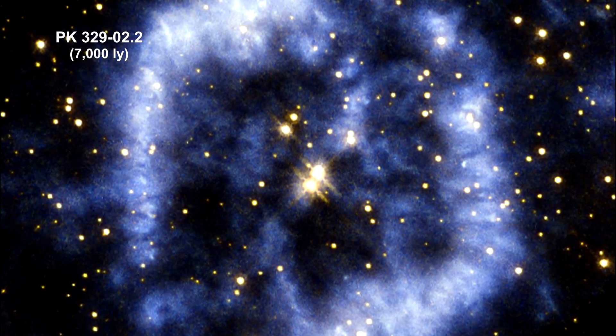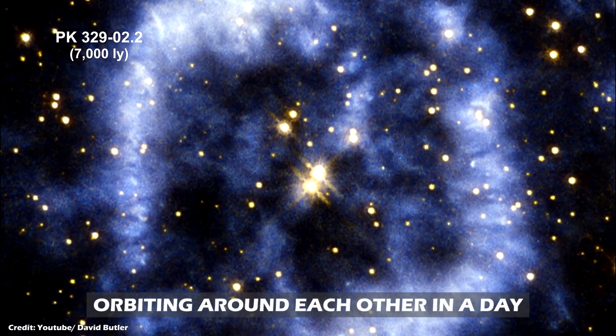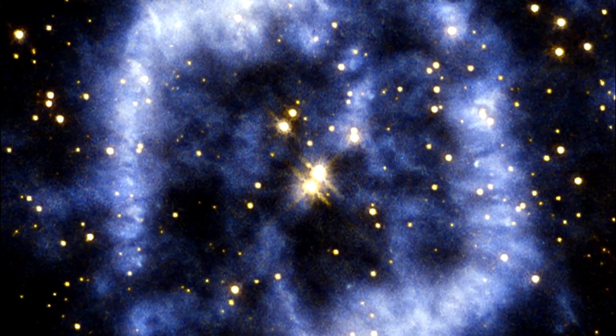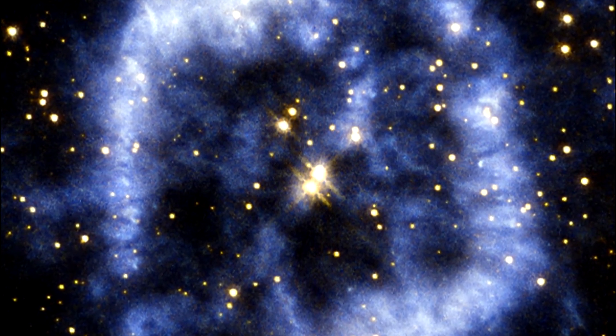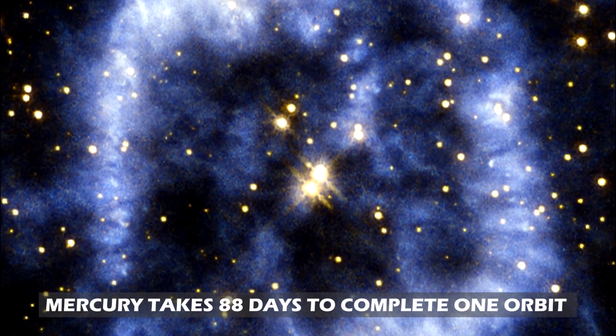The stars that created this wonder are still around, orbiting furiously around each other in little more than a day. For comparison, Mercury, the closest planet to the sun, takes 88 days to complete one orbit.